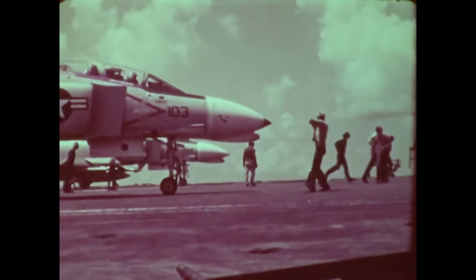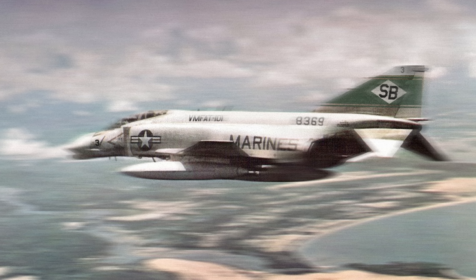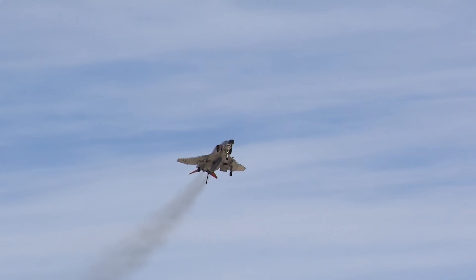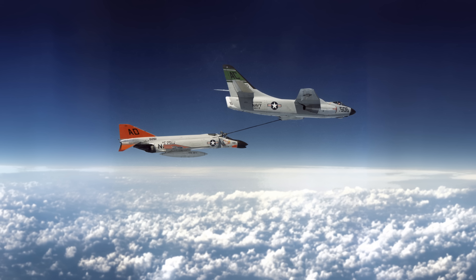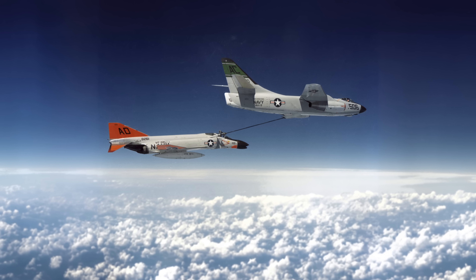The huge advance in capabilities that the Navy demonstrated with the F-4 convinced the Air Force and the Marine Corps to also buy the F-4 in variants that maximized the capability those services needed. The F-4 gave the US a quantum leap in aircraft performance. It set more than a dozen world records for performance, including an absolute speed record of 1,606 miles per hour and an absolute altitude record of 98,557 feet.